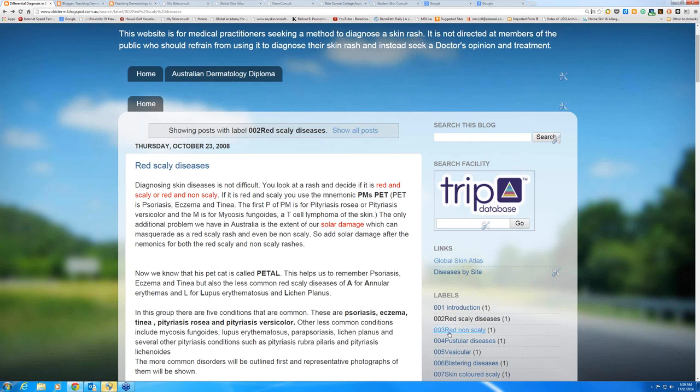Now go on to the red non-scaly diseases — have a look at that link and we'll do a video on that as well. The mnemonic for those is 'see you later at the Department of Veterans Affairs, EV' — and that covers a whole lot of the common red non-scaly diseases. So have a look at it next. Thanks very much.